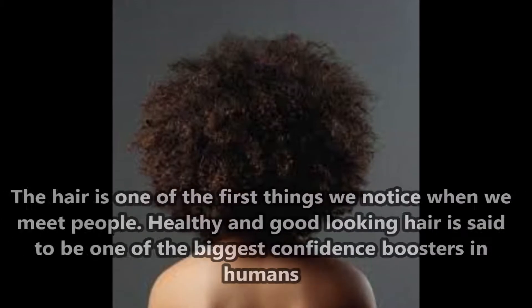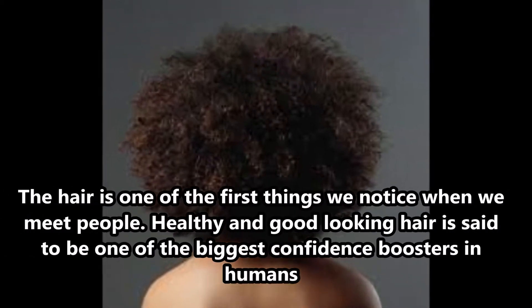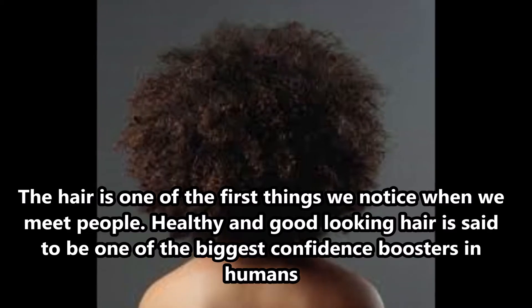The hair is one of the first things we notice when we meet people. Healthy and good-looking hair is said to be one of the biggest confidence boosters in humans.